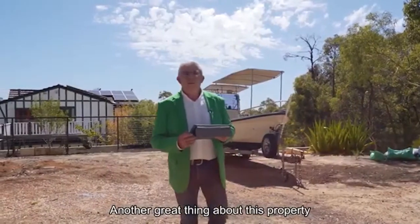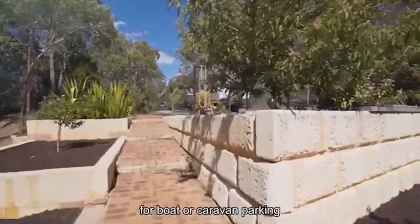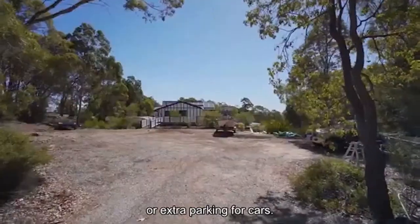Another great thing about this property, guys, is you've got this wonderful hard stand area for boat or caravan parking, or extra parking for cars.